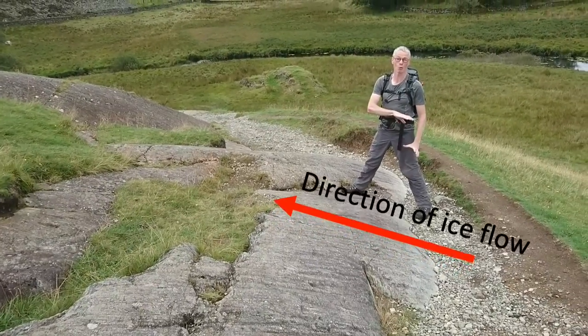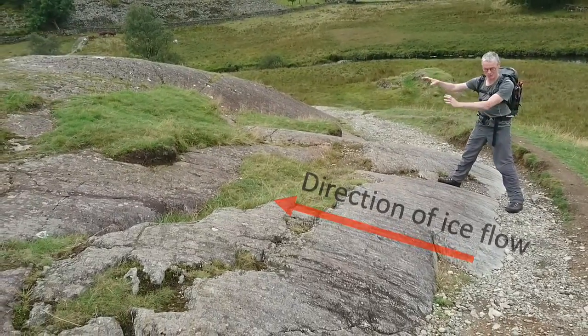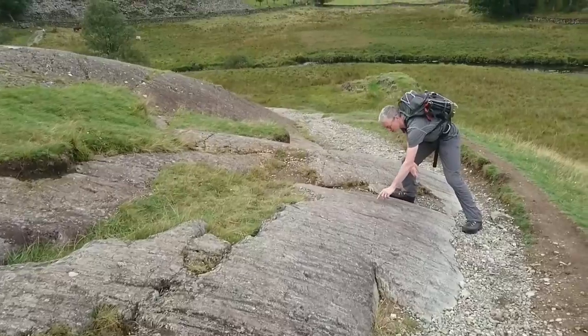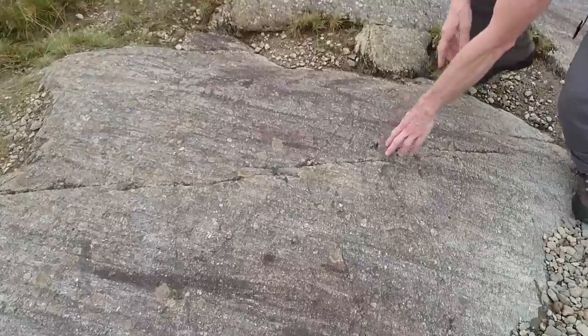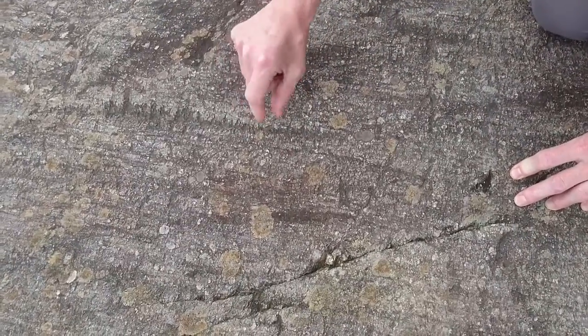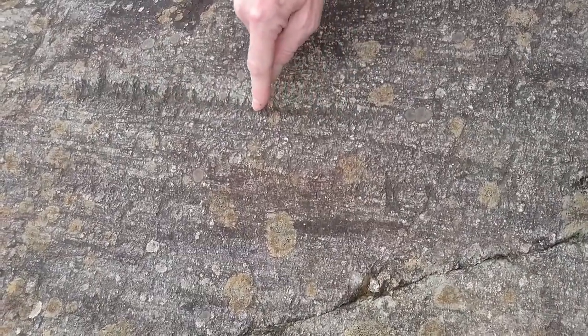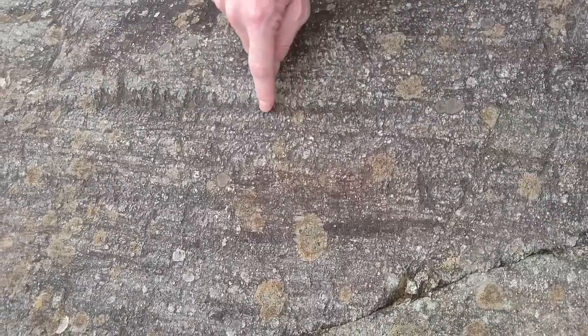It's like having coarse sandpaper running over the system, so you're gradually wearing it away. And if you look very closely, you can actually see a series of what I call chitter marks, where each of these lines was a pebble that was rolling, hitting, rolling over, and hitting again — so each of these little lines are effectively bounce marks of an individual pebble working along here. Really, really nice glacial slabs.